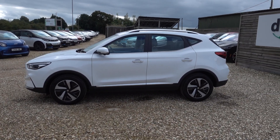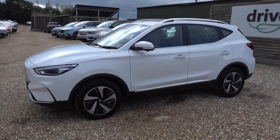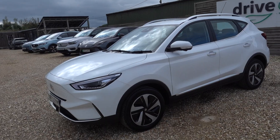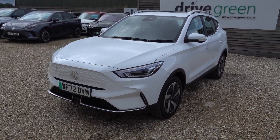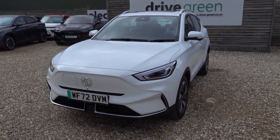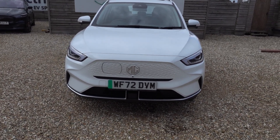Hi there, just going to take us for a walk around this MG ZS EV. Really nice car, the new MG — nicely specced, infotainment system loads better, nice looking, much more modern. This is a lovely example. This is a Trophy Connect, so it's the top spec and it's the long range model.